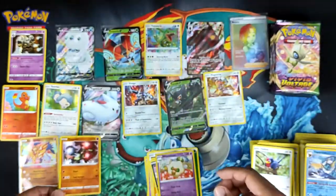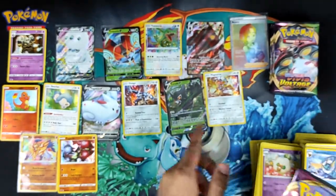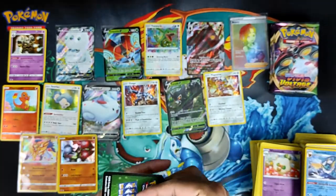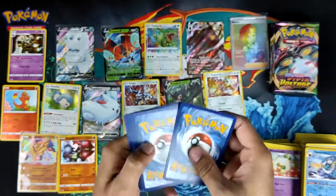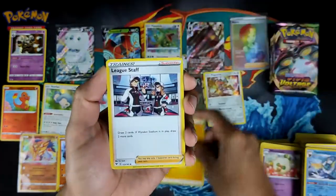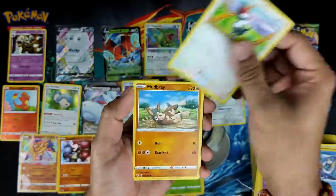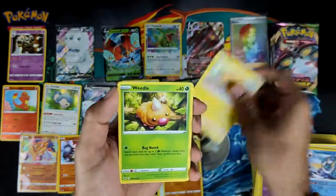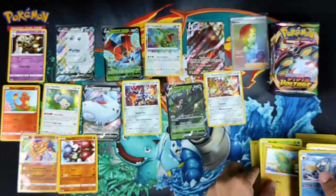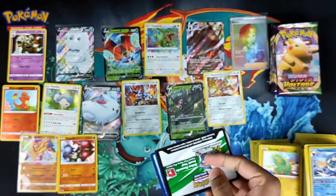Oh, so I got a holo. I'll show you the quality — it's actually not all that in this box. The amazing rares I pulled from the other boxes were so off-center that there's no chance they're gonna get a 10, maybe a 9 and potentially an 8, because it's quite clear how off-center they are.